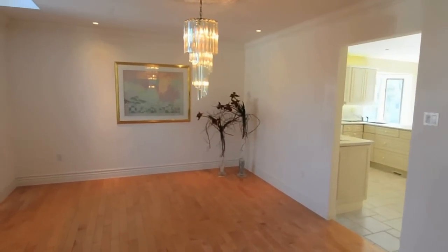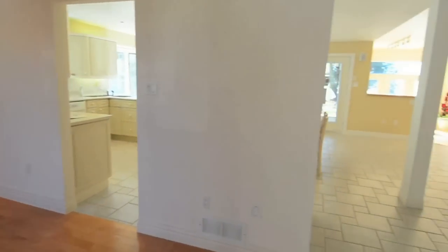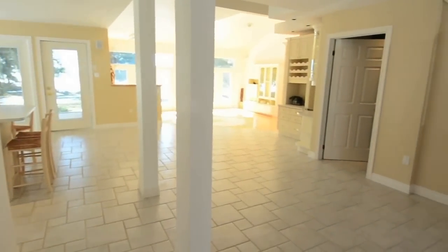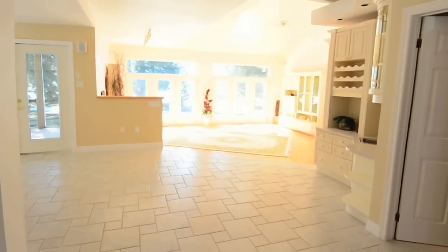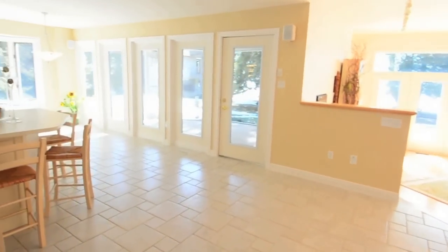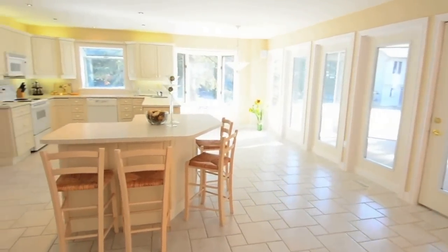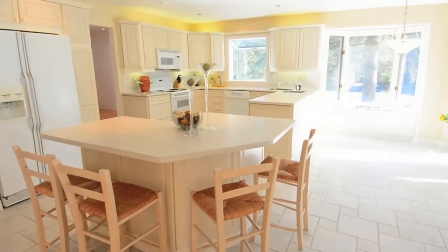Hardwood floors gleam in the formal dining area, and the open ceramic front foyer flows through to the kitchen area. A separate island in the kitchen is ideal for quick snacks and meals, or for guests to mingle before dinner.